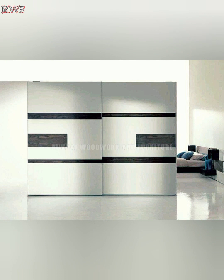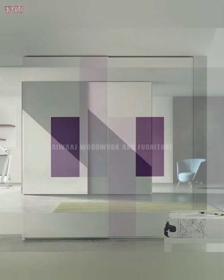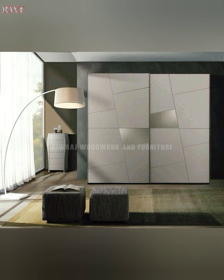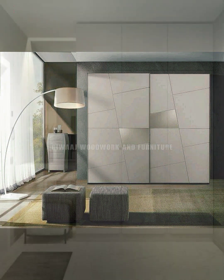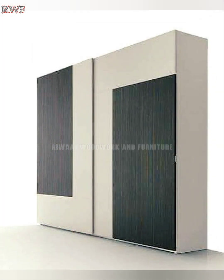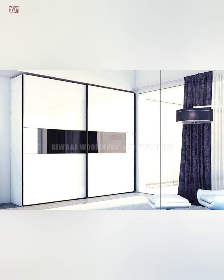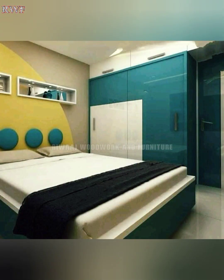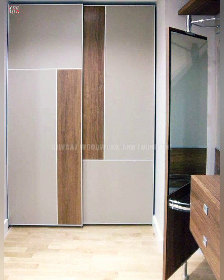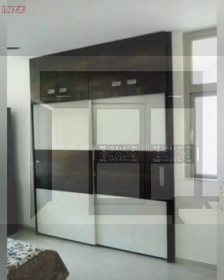On the third point, invest in a wall-to-wall design. For compact bedrooms, a wardrobe that extends from one wall to the other is an ideal way to maximize the use of wall space through shelves, racks, drawers, and other space-saving features.